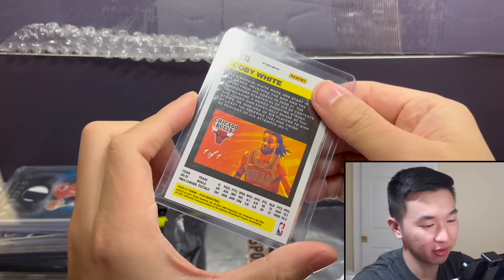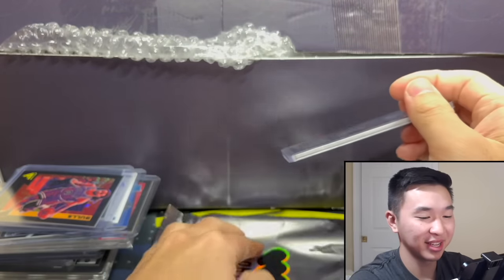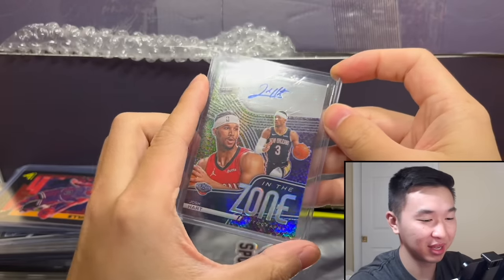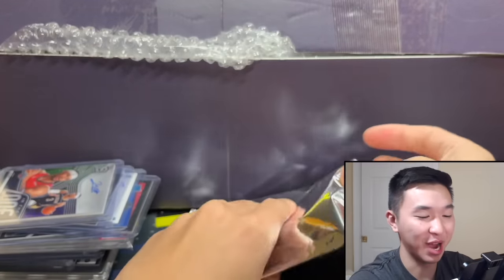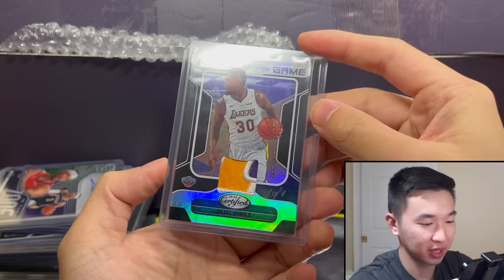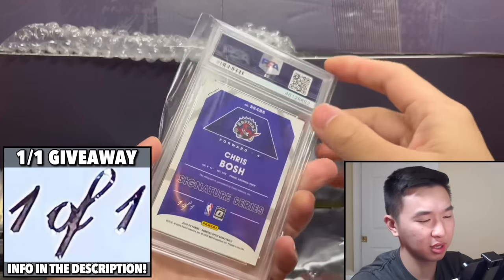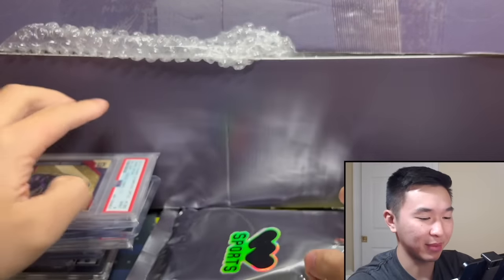Coby White black one-of-one from Flux — Flux first off the line is the goat set. In the Zone — what is this? It's a dragon, Josh Hart one-of-one. Another one I've just never seen before. When I review products I read off all the information but I don't actually see them until now. Julius Randle — elite patch, game worn, sweet. And here's the slab: Chris Bosh, respect — one-of-one Bosh.